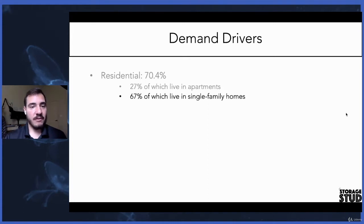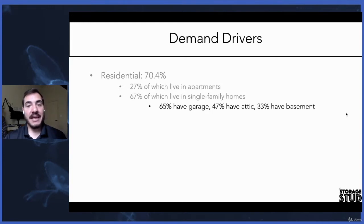67% of these residential tenants actually live inside of a single-family home. Of those single-family home customers, 65% have garages, 47% have an attic, and 33% have basements. So it's not that they're lacking in storage in their personal residence — it's the culture we have in the United States of buying things to fill the space we have. So these are all good things for self-storage.